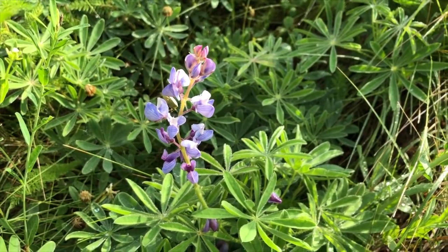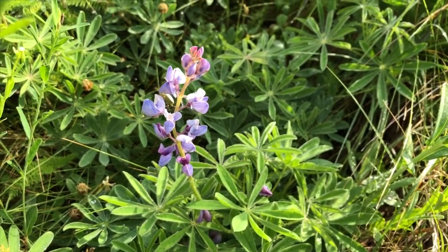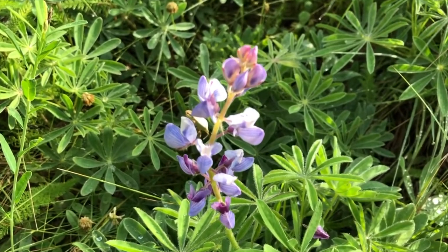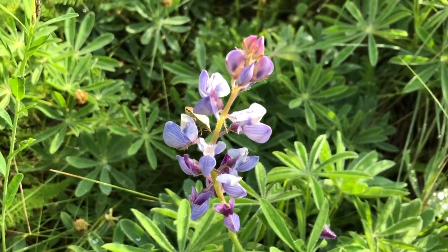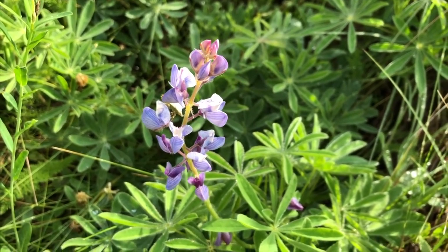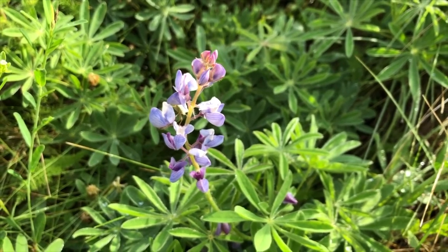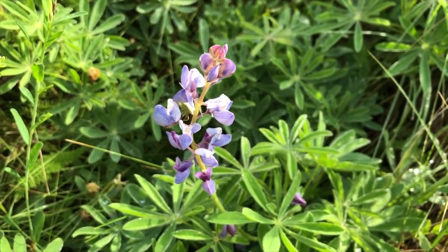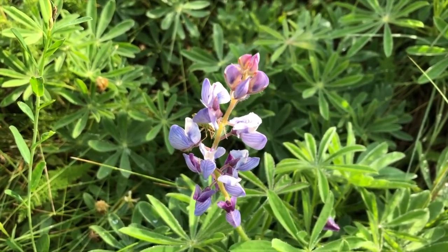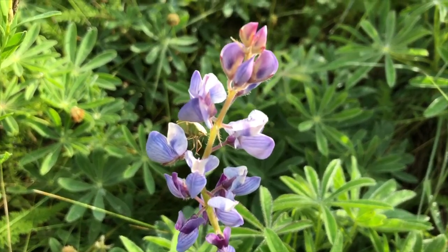This is blue lupine, a plant that grows in very hostile environments. You can find it growing up on the tundra by the Arctic Circle, and another variety of lupine grows in Texas — it's called the bluebonnet. Lupine is usually done blooming by now, but this is what I'd call a late bloomer. When the flower is at its peak, some of these fields are solid blue with this plant.